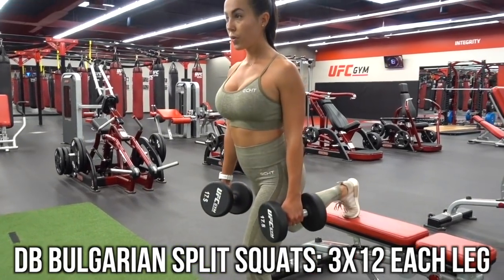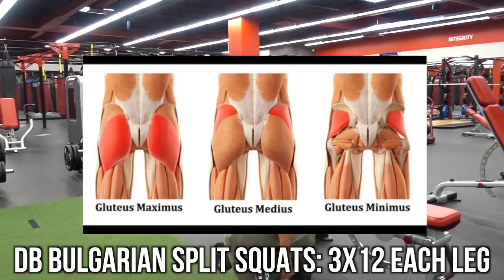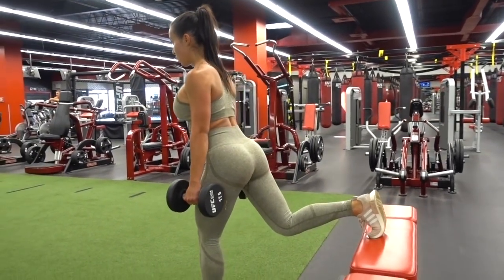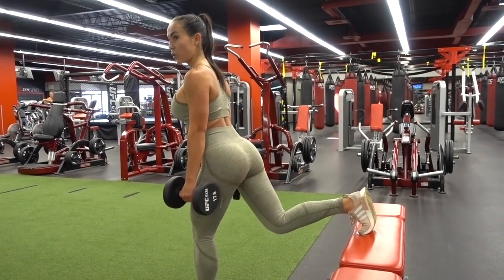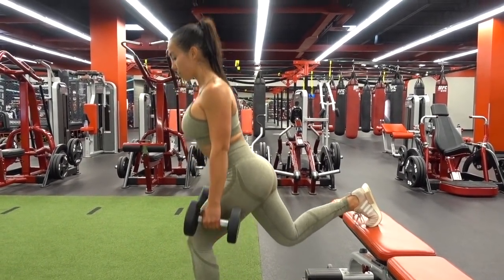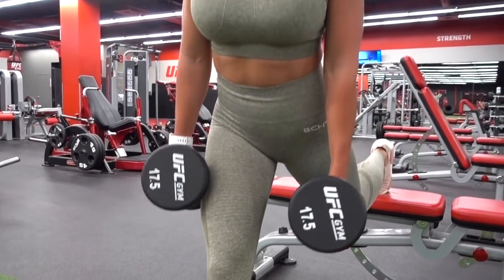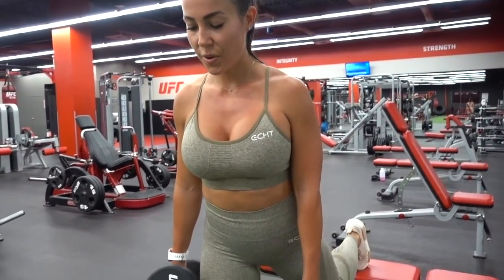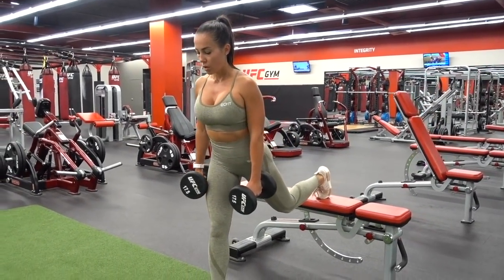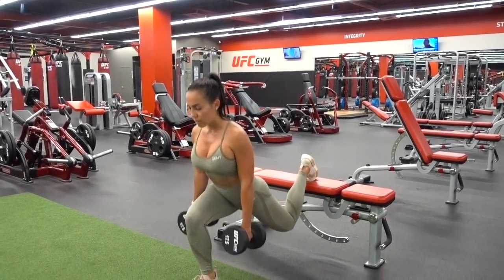Moving on to the next exercise: we're doing some dumbbell Bulgarian split squats. This exercise is highly effective for creating that top shelf, which is the glute medius — the upper part of the glute — and then the glute maximus. I definitely feel this at that top part of the booty, which gives you that round, plump look. It's been a game-changer. It's also very important to make sure that you do single-leg and single-arm exercises. We all have a more dominant side, so I'd advise you to do single-leg or single-arm movements so the stronger side does not overcompensate for the weaker side and you maintain good symmetry.